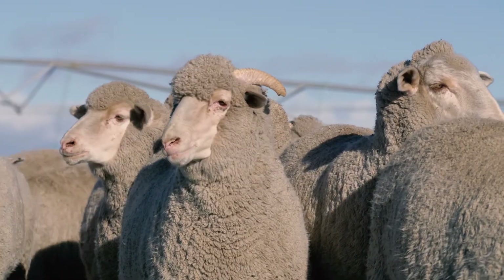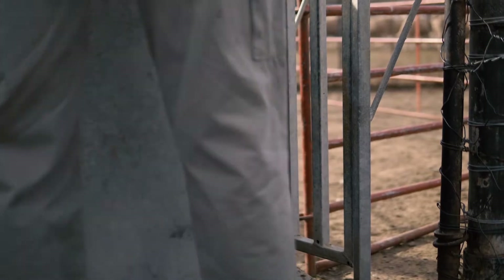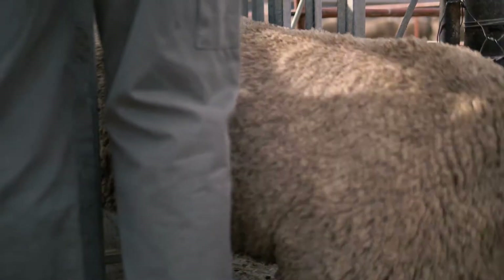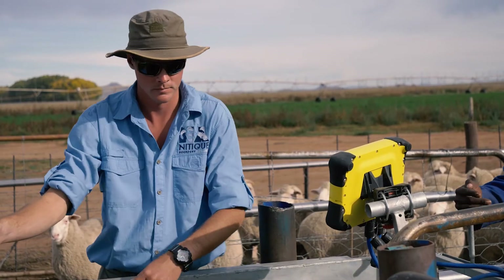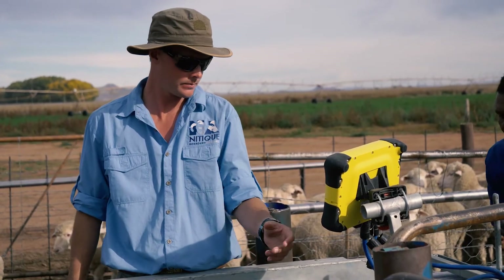Many people are mistaken with the RFID system in thinking it's a large investment. Yes, you can go all out, but we just bought the scale and we're going to grow into the system, which I think is more realistic and a lot more affordable for most farmers out there. They can pick the fruits of it right from the start.